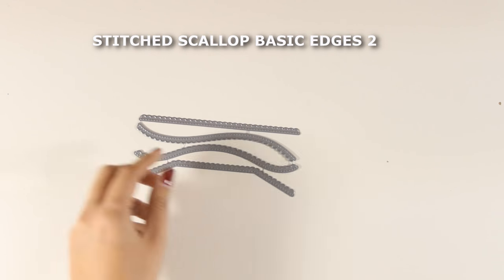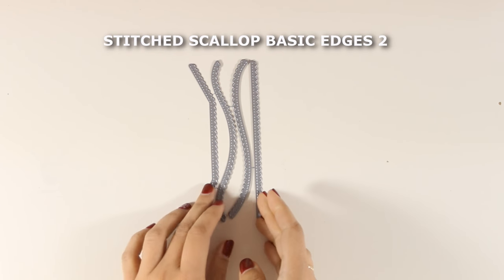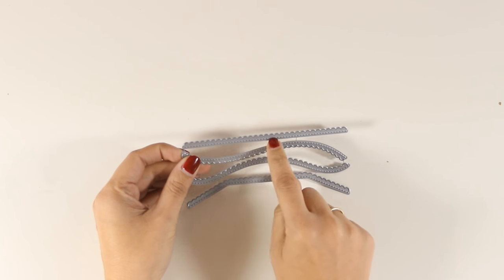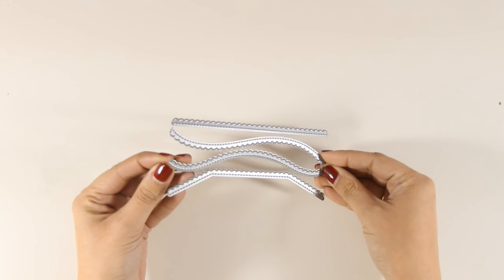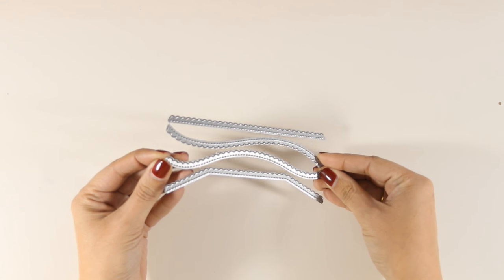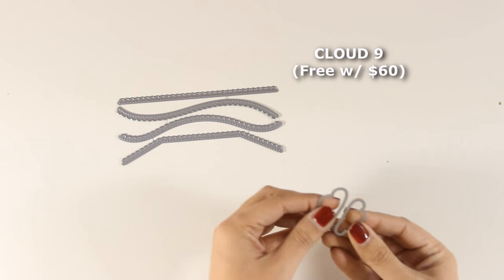Another die set I know I'm going to use a lot is these four dies called Stitched Scallop Basic Edges. They have a stitched line along the way as well as the scallop shape. I know I'm going to use those a lot in my craft room because I like to create little scenes as well as make borders for my cards, so these are going to be very handy.